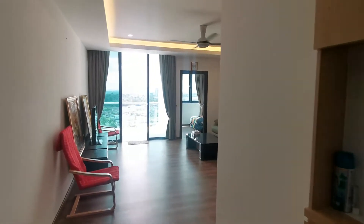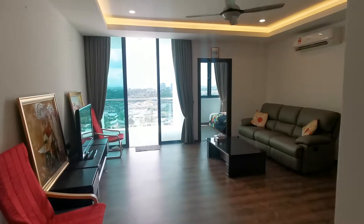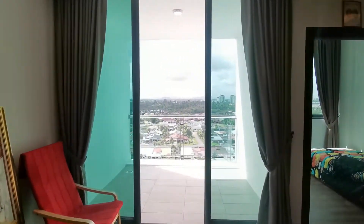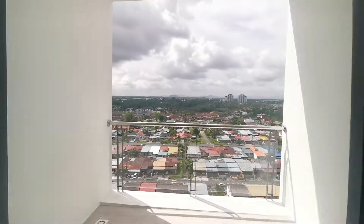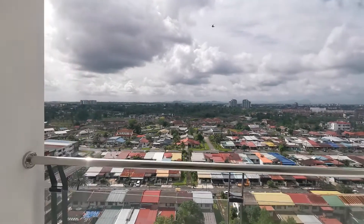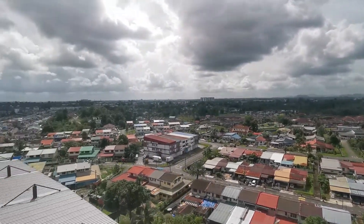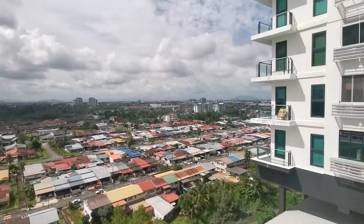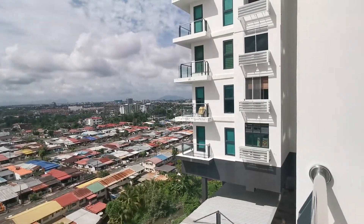Hi guys, I'm at Viva Jazz Suite 34 here. I'm at a high-floor unit. I have a very nice unit, about 1060 square feet, overlooking the city's Dutong and BDC view. It's a fantastic view.